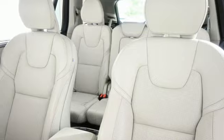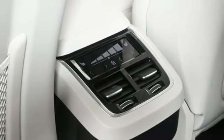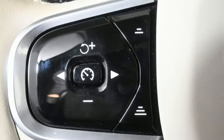Steering assist cruise control, streaming audio, memory exterior door mirror settings, multi-zone climate control, auto-dimming rearview mirror, and automatic transmission.